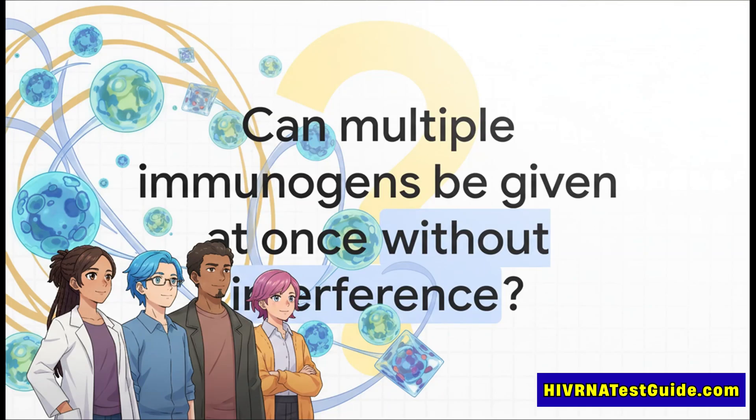Because HIV is so complex, one type of master key probably isn't enough — you really need a whole key chain, an army of different BNABs. So the big unanswered question was: could a single vaccine cocktail activate the starting cells for several different types of BNABs all at once? Or would they just get in each other's way and cancel each other out?